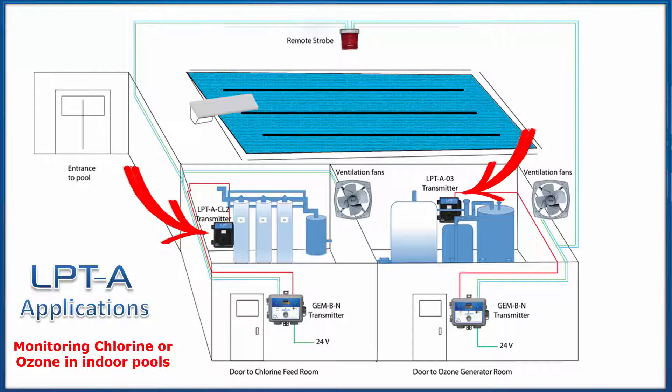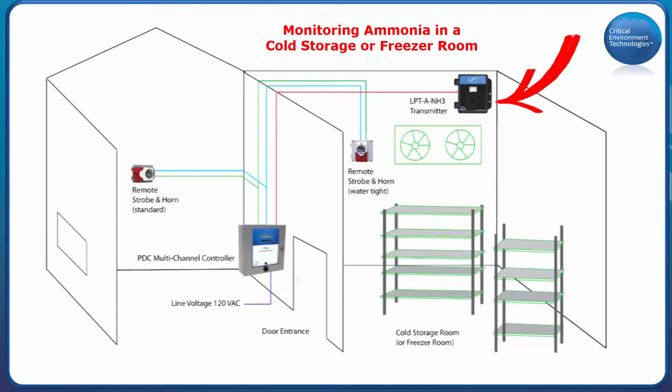In a cold storage or freezer room application, it can be set up to monitor ammonia and have the optional heater for the display installed so the display will keep working in the cold temperature.